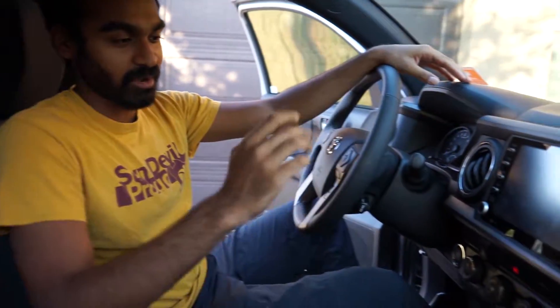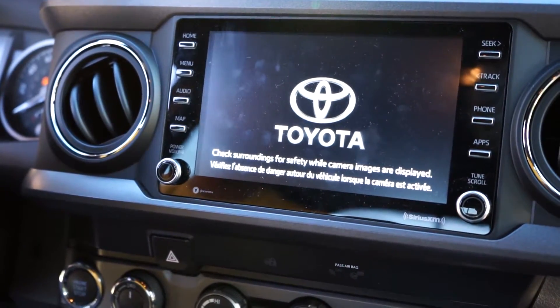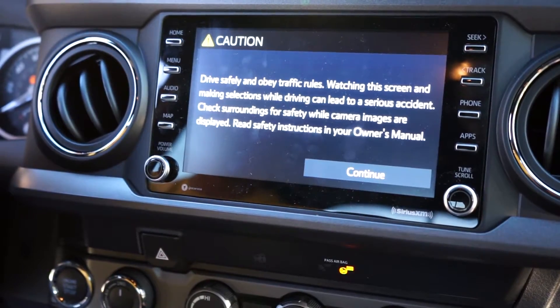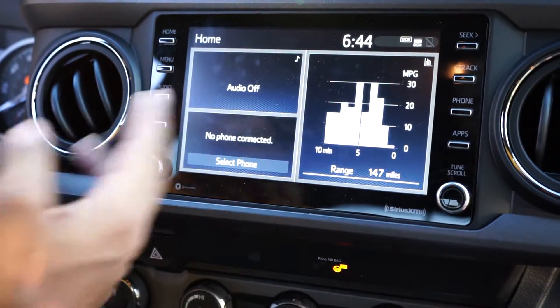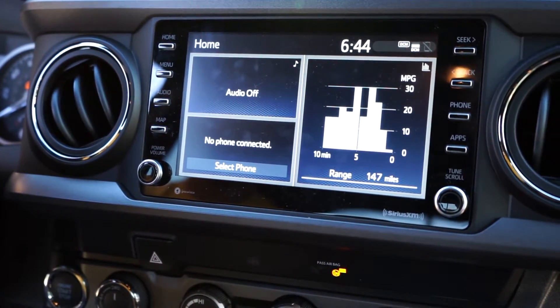Coming to the interior — nothing spectacular but we'll talk about what's in here. This touchscreen is 8 inches and it's new for 2020. It has the Entune 3.0, which is Toyota's updated infotainment system. It looks a little different but if you're familiar with the old version, it's pretty similar.